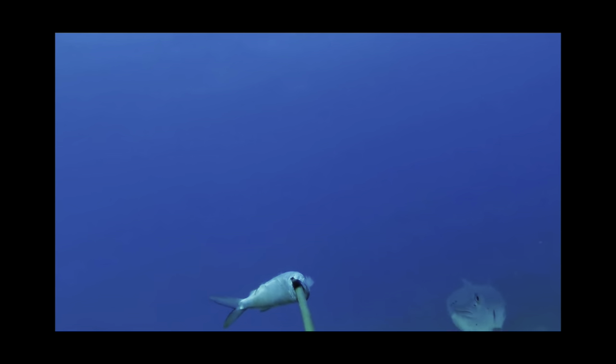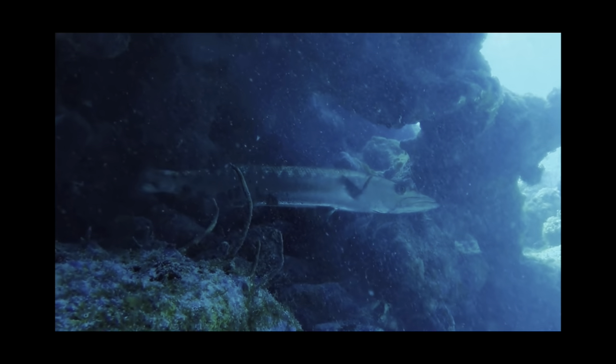As ambush predators, they rely on short bursts of speed to overwhelm their prey. They are fast when they have to be, reaching speeds of 27 miles an hour.